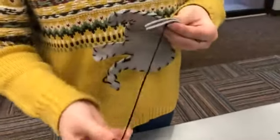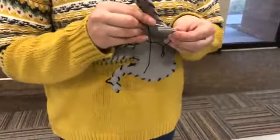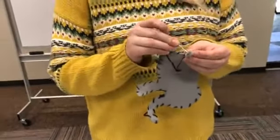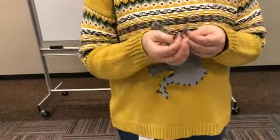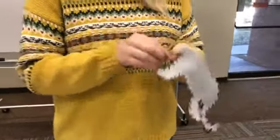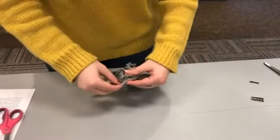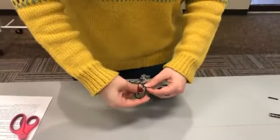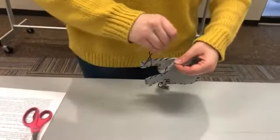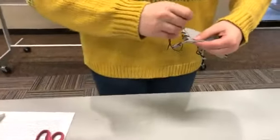A little tail! You could also use your thread to sew hair — maybe you have a hairy animal like an orangutan. I'm leaving part open so that I can stuff my animal. I'm going to do two or three more stitches for you guys and then we're going to tie it off and look at how we stuff our stuffed animal.